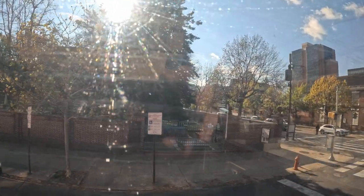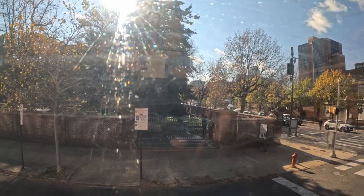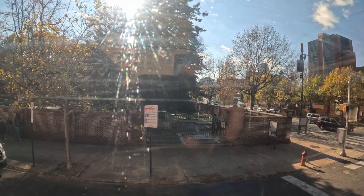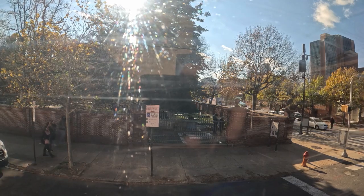On the corner on our left, through the fence there, that is the grave of Benjamin Franklin. He's buried there with his wife Deborah and his son Francis. It is popular to throw pennies onto his grave, because as the saying goes, a penny saved is a penny earned. And the church collects those as donations every day, totaling $3,000 to $4,000 every year.